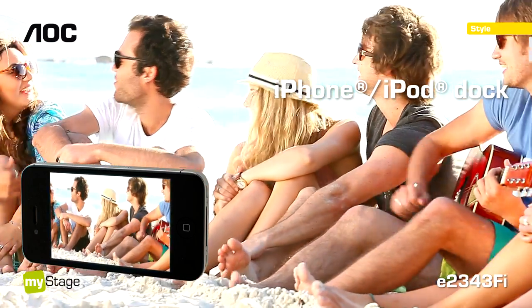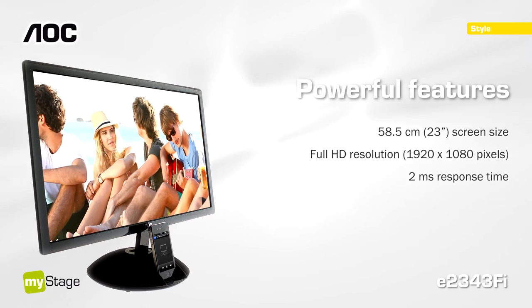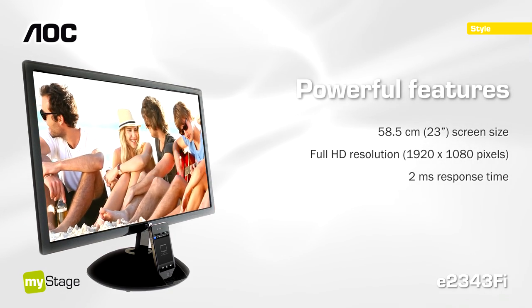Watch full HD content, blur-free and in brilliant quality. Enjoy the great entertainment options and superior features.